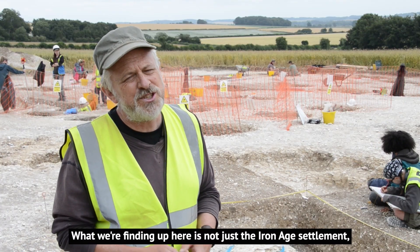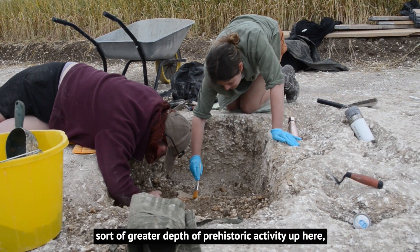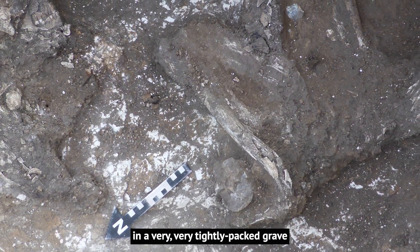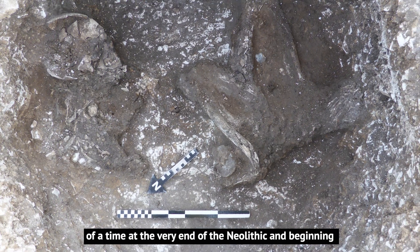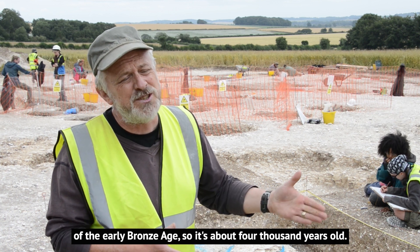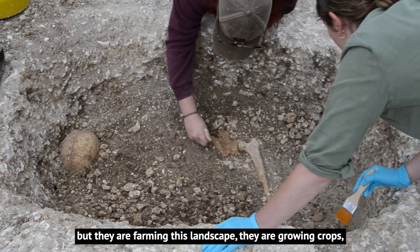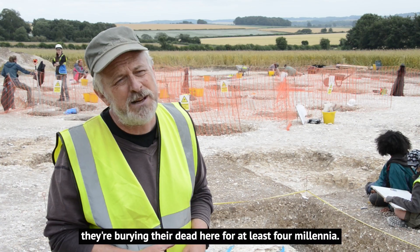What we're finding up here is not just the Iron Age settlement which is 2,000 years old, but we're getting a much greater depth of prehistoric activity. We've got a number of Bronze Age burials — we've had one this year of an adult male in a very tightly packed grave with a collared urn, which is very distinctive of the very end of the Neolithic and beginning of the early Bronze Age. That's about 4,000 years old, giving us an idea that people have been living here for significant time — farming this landscape, growing crops, burying their dead here for at least four millennia.